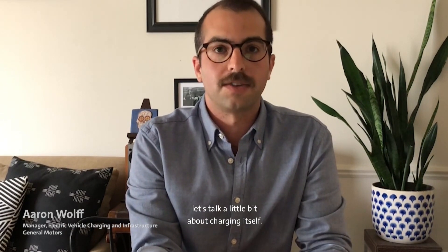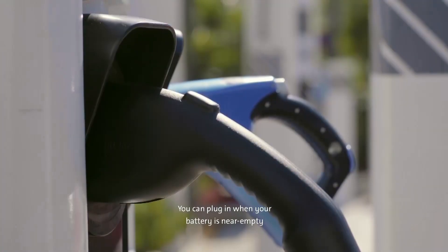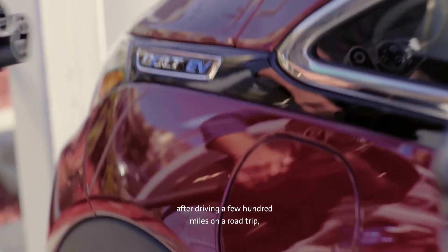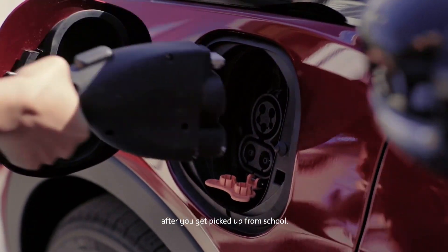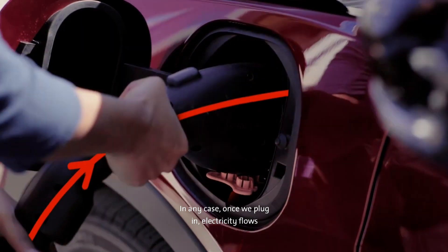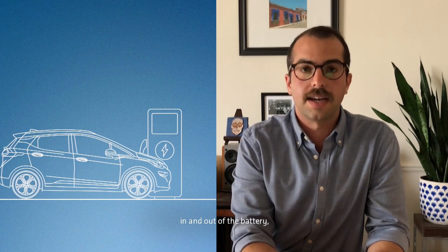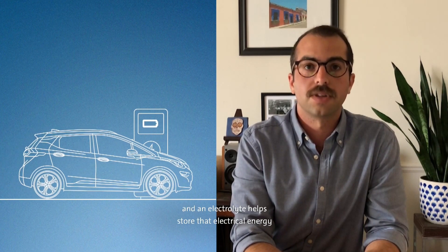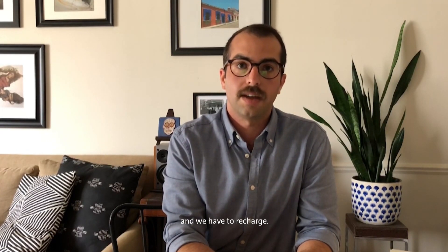Before I explain in detail about how much electricity is used, let's talk a little bit about charging itself. For a vehicle to charge, it must be plugged in. You can plug in when your battery is near empty after driving a few hundred miles on a road trip, or it can be plugged in every day after you get picked up from school. In any case, once we plug in, electricity flows from the outlet, through the cord, and into the battery. When a battery is charged, electrodes allow the flow of electricity in and out of the battery, and an electrolyte helps store that electrical energy as chemical energy. Then, every time we use the vehicle, we use some of that stored electricity, and we have to recharge.